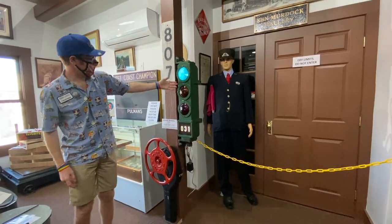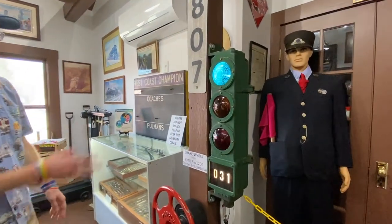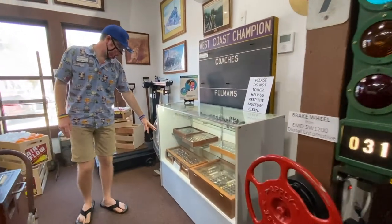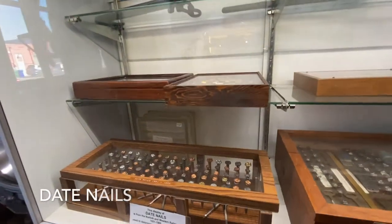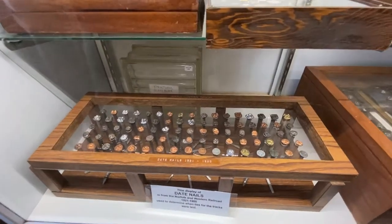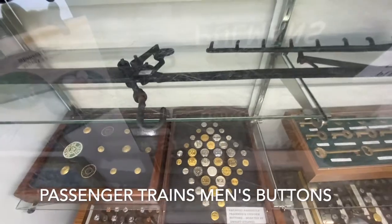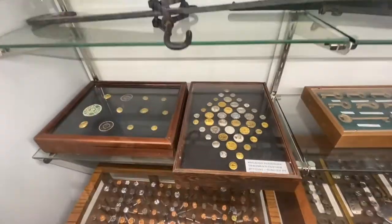We have a functioning railroad signal here — I believe this was from a subway system. That was recently installed, went up within the last couple of months. Over here is a collection of date nails, which were attached to the railroad track at the time it was installed so you could see the year it was put in place. Above that we have passenger train men's uniform buttons, attached to their shirts to show the railroad they worked for. And to the right of that are railroad switch keys.